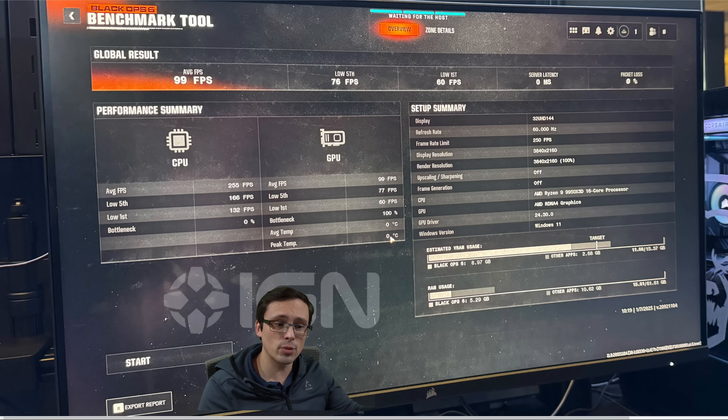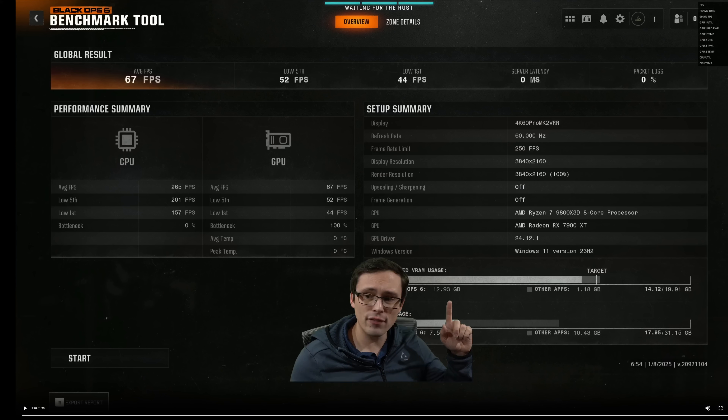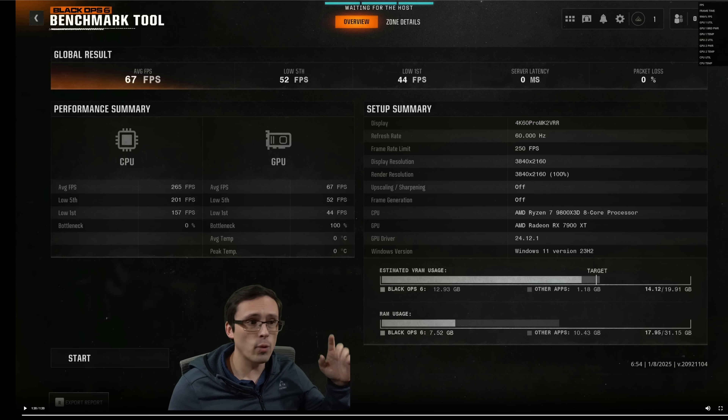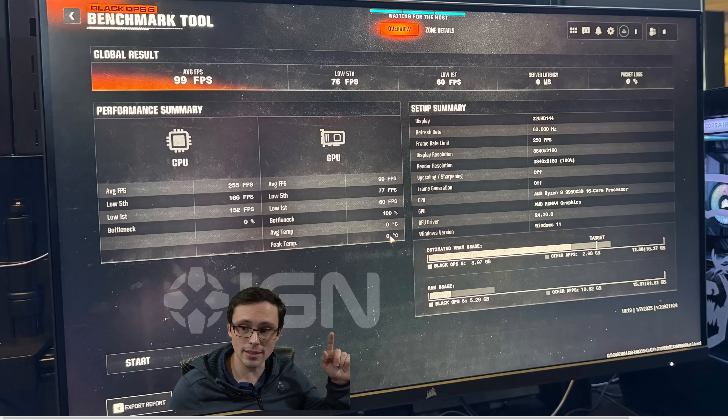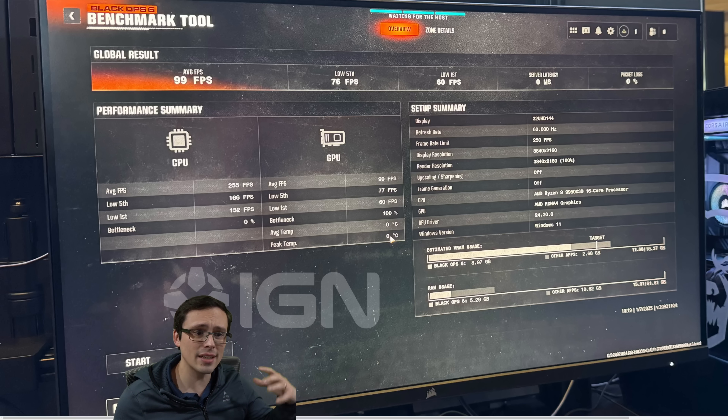There's also the fact that the reported benchmark shows lower estimated VRAM usage compared to what I'm getting. However, Call of Duty tends to allocate more VRAM if you have more VRAM available. I'm using a 20 GB card allocating about 13 GB, whereas the 9070 appears to be a 16 GB card allocating around 9 GB. This could indicate they weren't really running at 4K extreme settings, though estimated VRAM usage can also be thrown off by what the game tries to allocate versus what it actually needs — so it's a maybe, not a definitive catch.